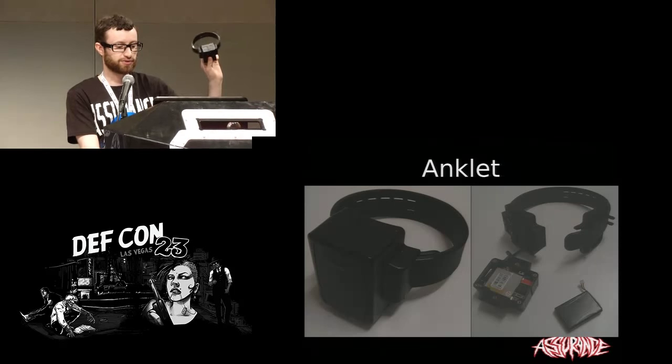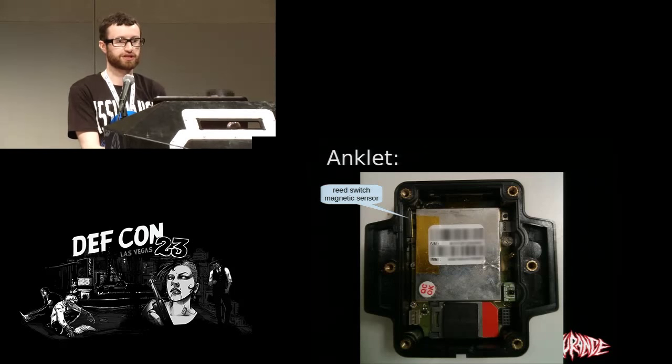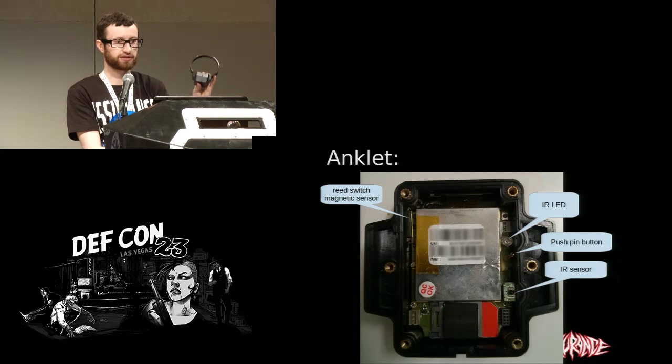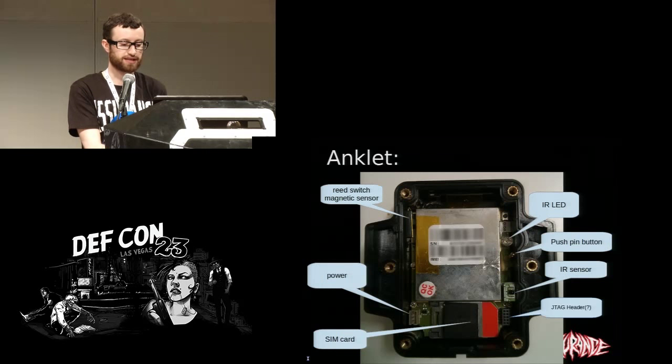The anklet — the bit that goes on your leg — is far more interesting. If we take off the strap, this is what the inside looks like. There's a reed switch with a magnet in the strap; if you remove it, it detects that and sends a tamper warning. There's also a push pin — remove the strap and there's a warning. There's an infrared LED and an infrared sensor for tamper detection. A piece of fiber optic cable runs around the band; if you take bolt cutters and cut through it, that disrupts the infrared signal and the system sends an alert. Other features include where the battery is plugged in, the SIM card, and some kind of programming header.